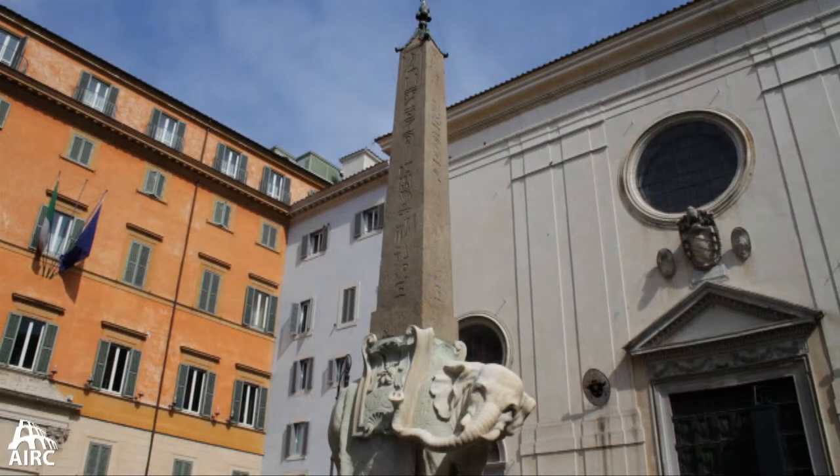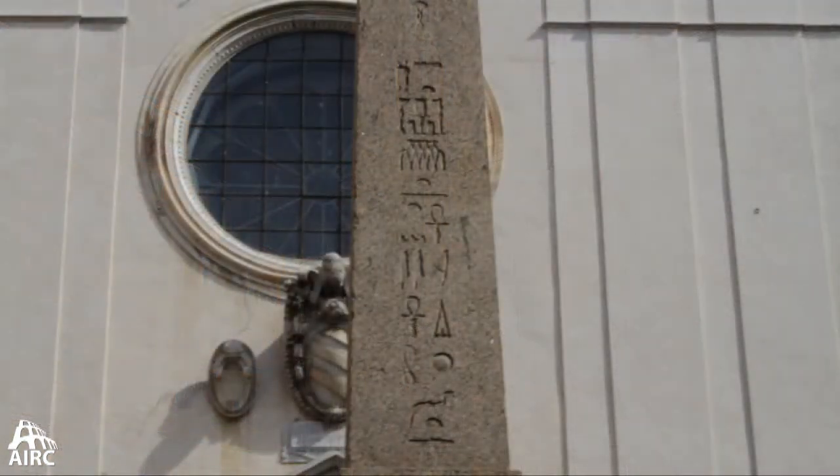They reuse an obelisk. Where is that obelisk coming from? Well, obelisks come from Egypt. Starting with Augustus, they are brought over as trophies of war when Egypt becomes basically the property of the emperor.